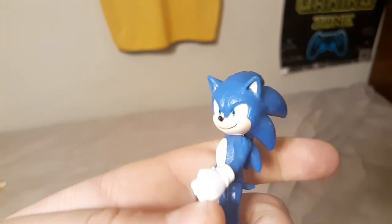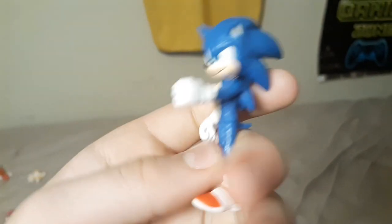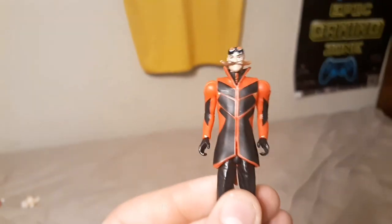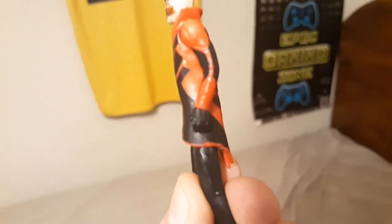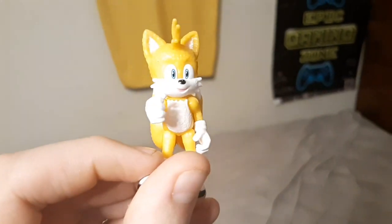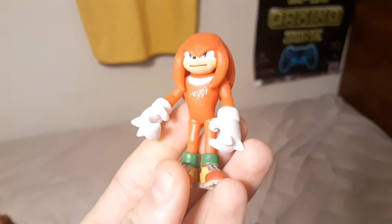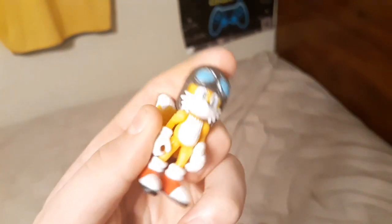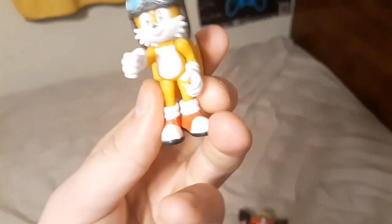While we're on Sonic 2, we might as well get into those figures. First I have the 2-inch Movie Sonic toy by Jakks Pacific. I have another Movie Sonic — also Jakks Pacific 2-inch figure. Then I have the Jim Carrey Dr. Robotnik Jakks Pacific 2-inch figure. Then the 2-inch Movie Tails figure, the 2-inch Knuckles figure, and the Buzz Bomber with the platform.